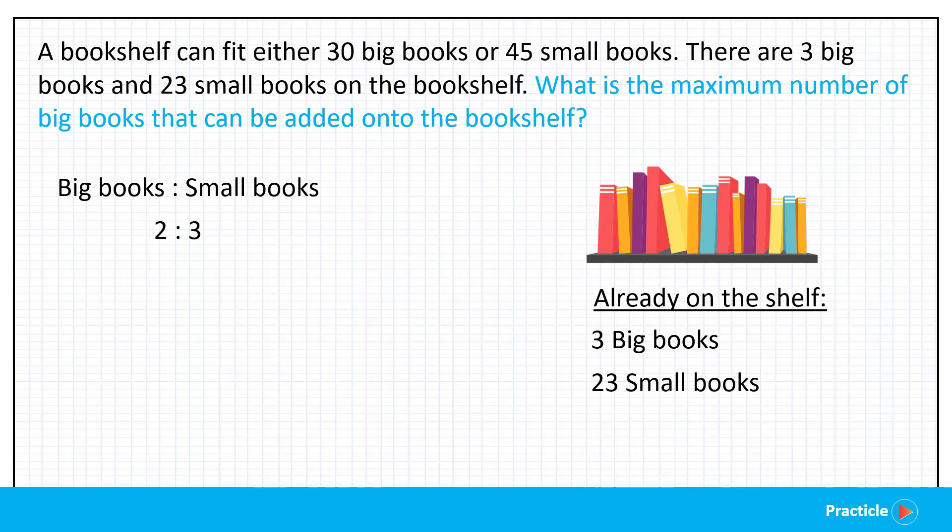The easiest way to do that is to change all the small books into big books. Once we do that, we only need to look at one type of book, which makes the problem less confusing. If we can change all the small books into big books, we can tell how much space those small books take on the shelf, and then calculate how much extra space we have to add more big books. Now looking at the numbers 3 and 23, most of you might get stuck here, but it's not impossible — all we need is a little patience.